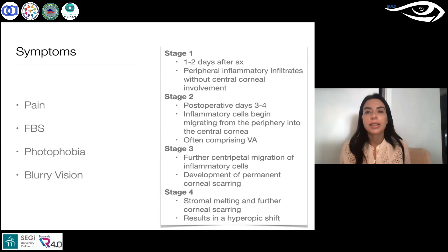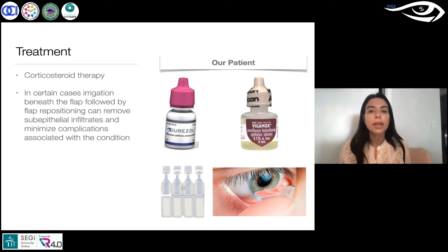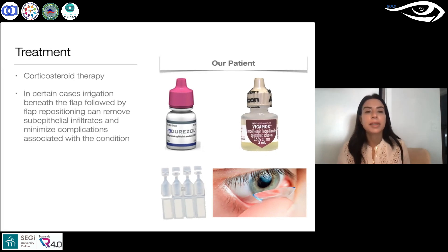The treatment is a steroid, antibiotic, artificial tears, and also a bandage contact lens. This is what we did for our patient — we gave her a little bit of everything. Sometimes they have to irrigate underneath the flap, reposition the flap, and remove sub-epithelial infiltrates to minimize complications.